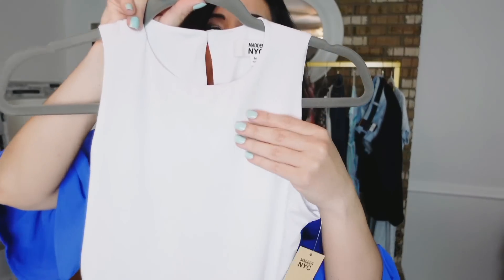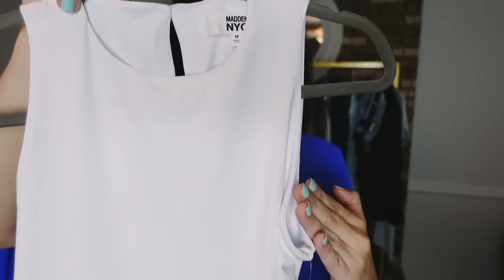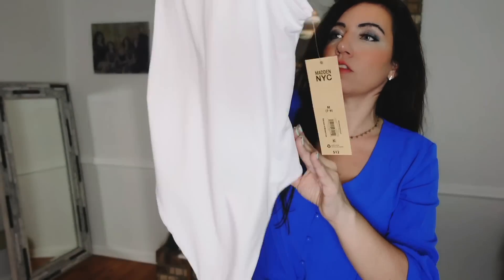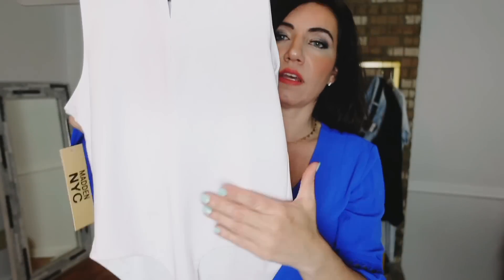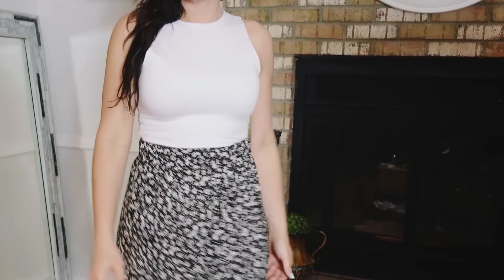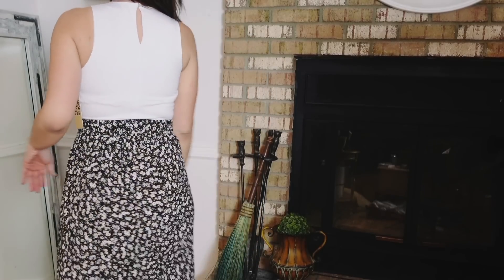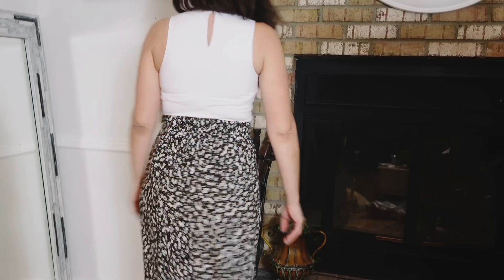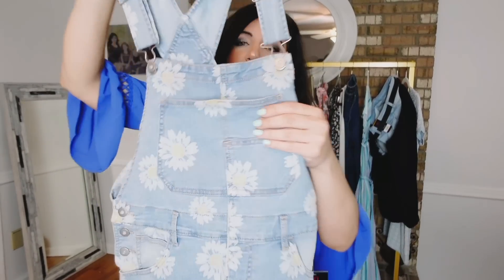First thing I picked up is this high neck bodysuit from Madden NYC. It's a nice stretchy, silky material with a higher neckline, sleeveless, fitted through the body, really good length. It has a keyhole in the back with a pearl button — same detailing. It's a thong style. These are $12, sizes extra small to 3XL. I got my usual size medium; it's very true to size. Also comes in solid black — really good quality basic.